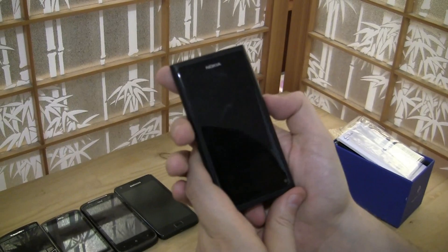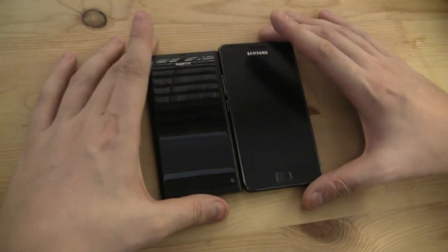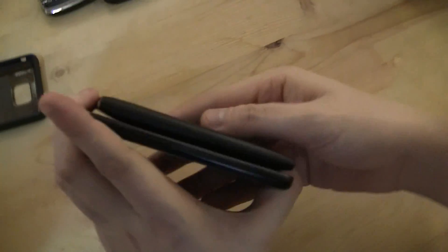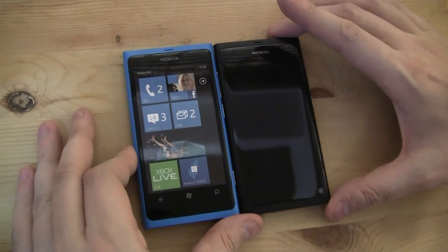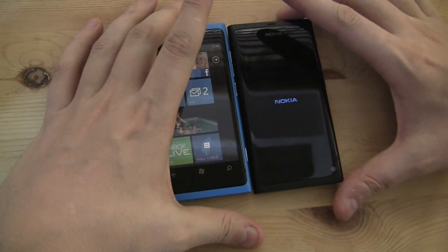Let's compare the size with the Samsung Galaxy S2. You can see it's not a huge size difference — the Galaxy S2 is a little bit wider and a little bit taller. But the N9 is definitely not as thin as the Galaxy S2. The N9 uses the same case design as the Nokia Lumia 800, but the Lumia 800 has a smaller display — I think 3.7 inches versus 3.9 inches on the N9.